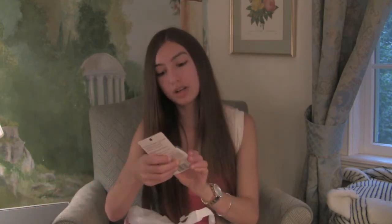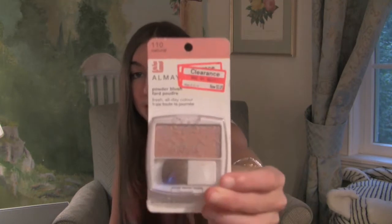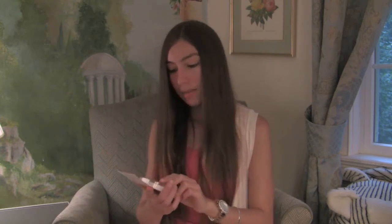The next thing I got was on clearance — it's an Almay powder blush. It was on sale for three dollars and five cents, originally ten dollars and nineteen cents. And this brush was a dollar — it's just a cute powder brush.